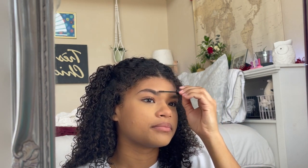Next I use the ELF Wow Brow — it's basically like the Glossier Boy Brow dupe and it's like four dollars. You can get it at Target, you don't have to go to Glossier or order online. My brows are whatever they are, but I just fill them in with this. I don't do anything else because I don't care enough. If you don't like my face, that is your problem.